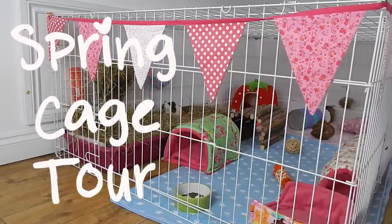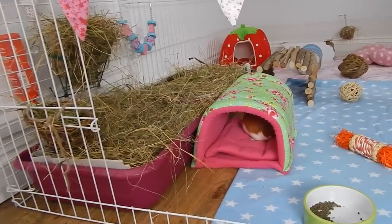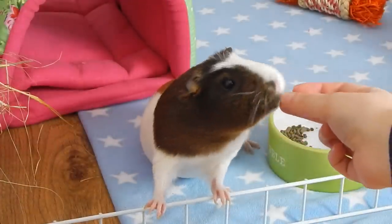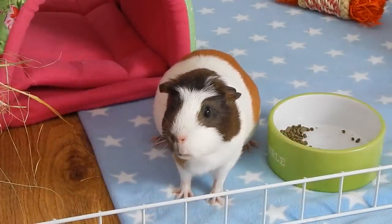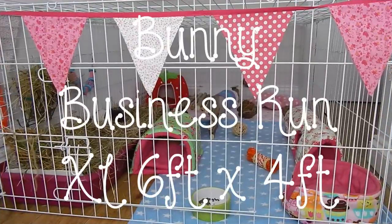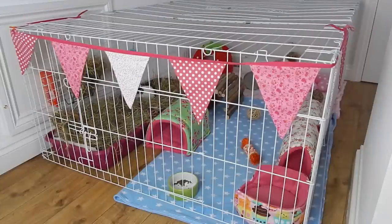Hi everyone, so today I have a spring cage tour of Minstrel's run - this is just a quick overview. Minstrel lives in a Bunny Business run which is the extra large size, measuring six foot by four foot. This is plenty big for one little guinea pig; she lives in this alone. She's indoors - the run is in my sitting room upstairs, so it's away from any draughts.